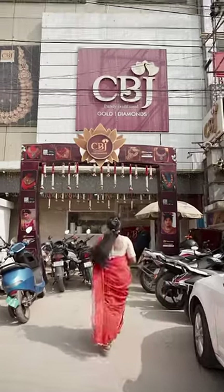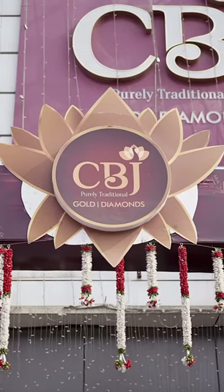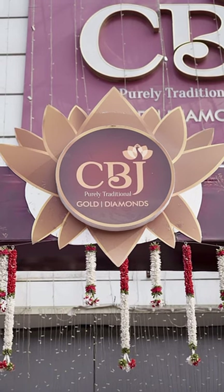Recently I went to the Gold Shopping for CBJ Golden Diamonds in Cooker Kali branch. I have to choose the first store to choose.